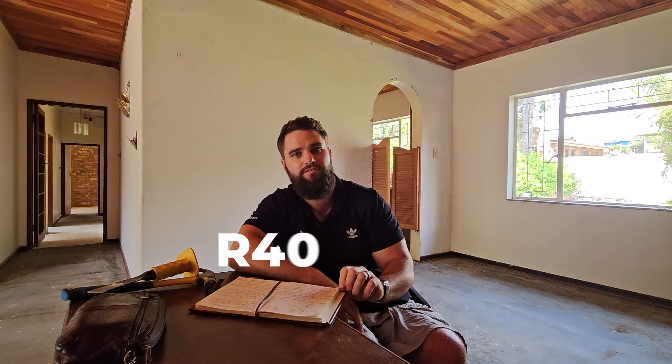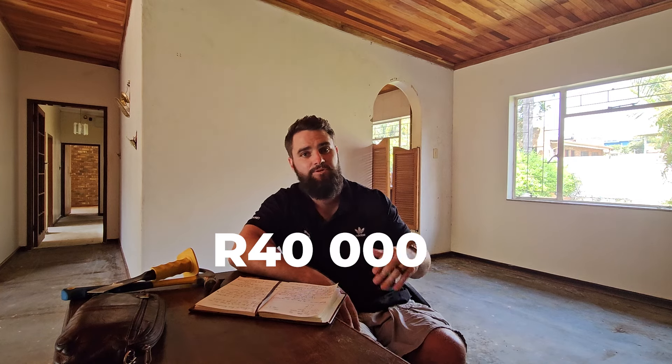We are going to be painting the house totally on the inside and totally on the outside. For the interior, we will be painting all the trims, door frames, doors, walls, window frames, and ceilings where we don't have the Meranti ceilings. That total interior paint cost — material and labor — will be about 40,000 Rand. Then for the exterior, we will be painting the door frames, the trims and fixtures, and all the gates and palisades around the property. That total exterior cost amounts to about 20,000 Rand.